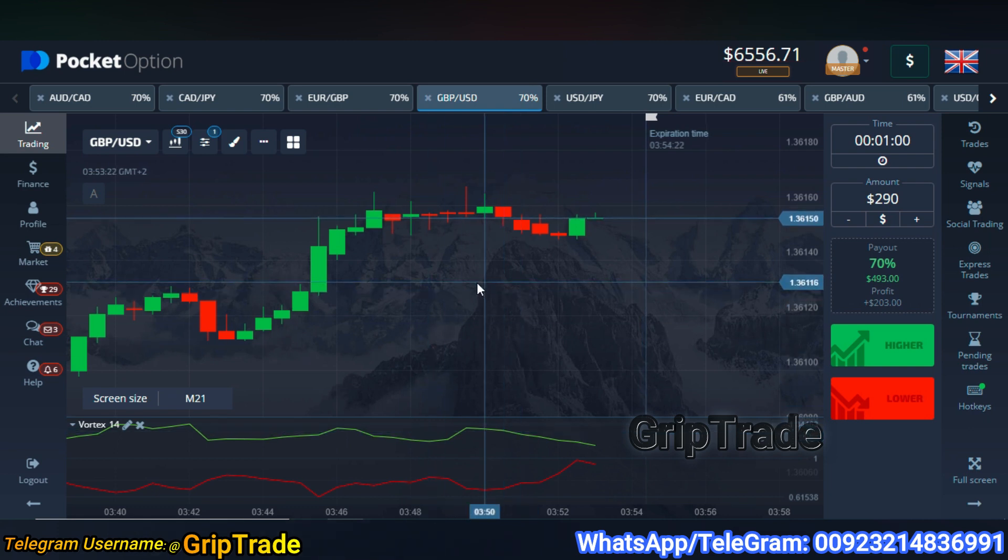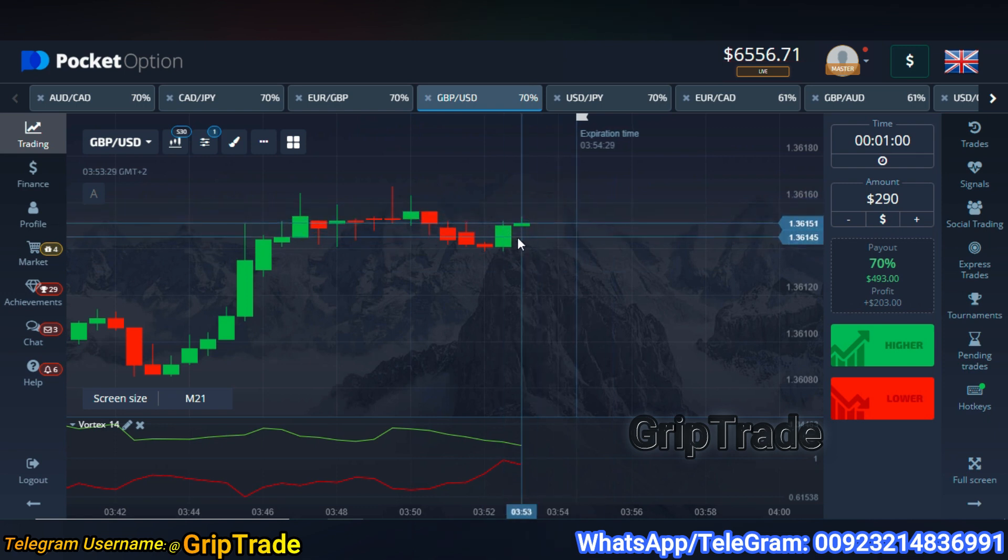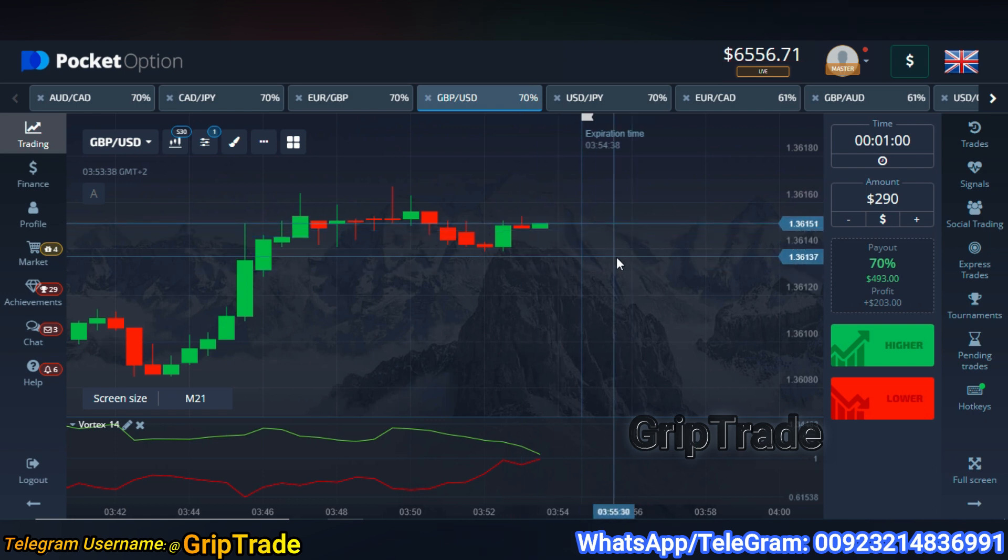Similarly, whenever the pressure exists in the buy candle and the candles move in the upward direction with pressure in them and no shocks exist in the market, you can simply opt for the buy trade — a higher trade or call option as well. This is how you have to manage the things and keep them really simpler for yourself.